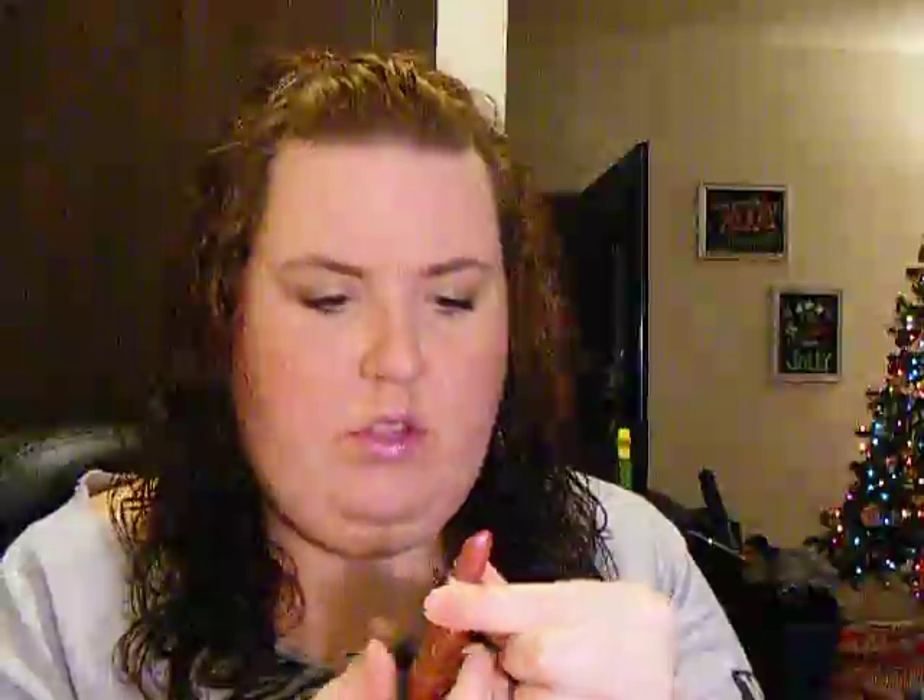The next item is the NYC Expert Lip Color in Sugar Plum. This is Expert Last, so this is a long-wearing formula. The packaging is okay — it doesn't feel too expensive, just kind of alright. This is a nice kind of neutral rose color. It does have a lot of shimmer in it, so we'll see how that translates on the lips. This retails for $1.99.